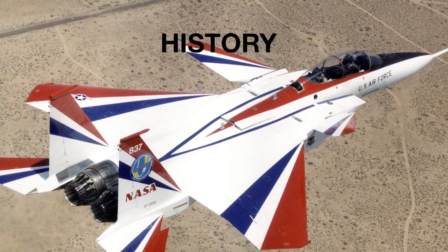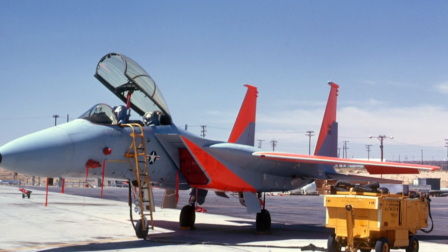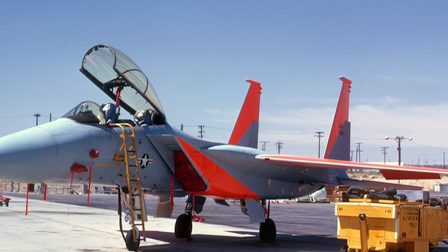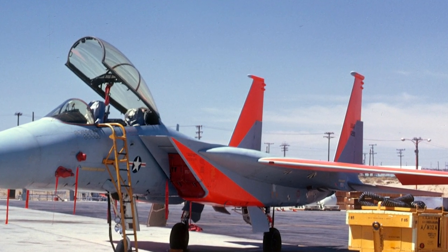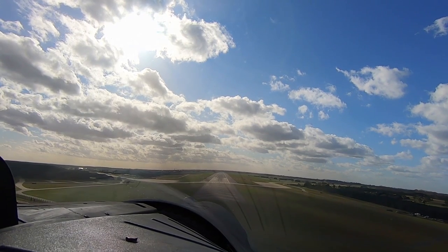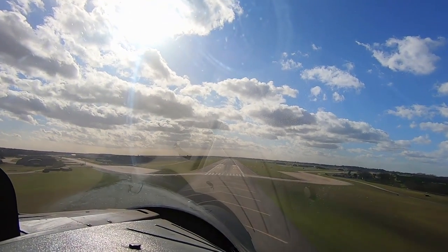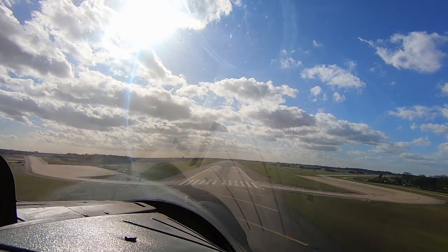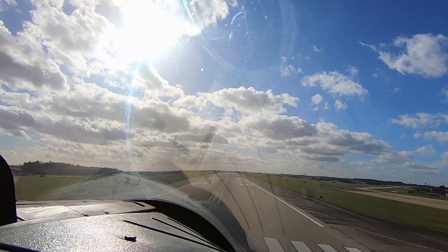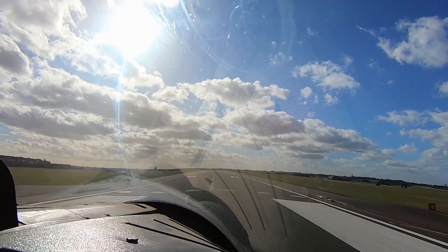The F-15 given serial number 71-0290 rolled off the assembly lines and into history in 1973 as the sixth F-15 ever produced and the first two-seater F-15. Intended to be used as a trainer for the then all-new Eagle, this model was given the designation TF-15. That alone may have been enough to make it a notable Eagle, but almost from its beginnings this airplane was destined for research and discovery.